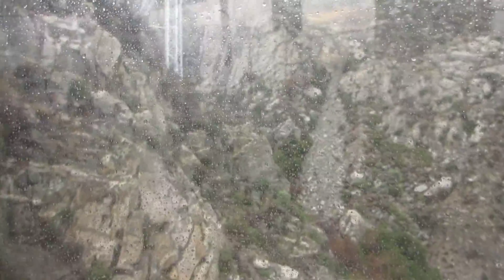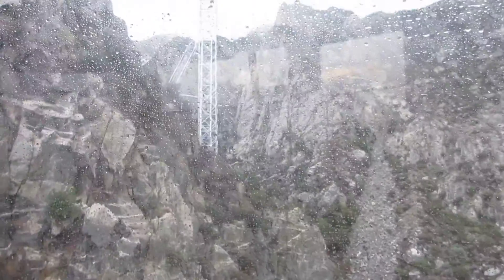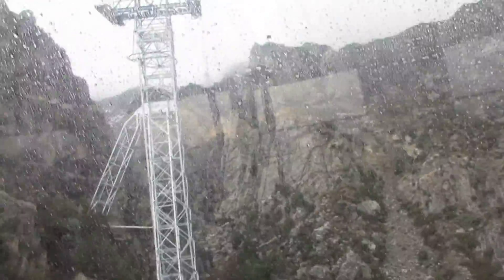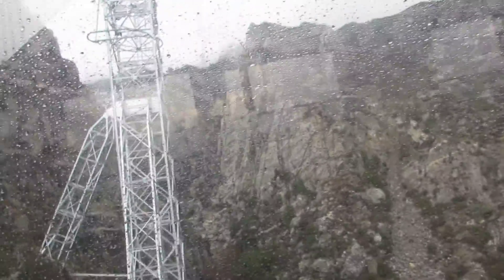We believe this is the only place in Southern California where this exists. As we approach Tower Route 2, the top of the tower, you can observe the top of the platform, and now we can see that on the remaining tower further along to the tower.